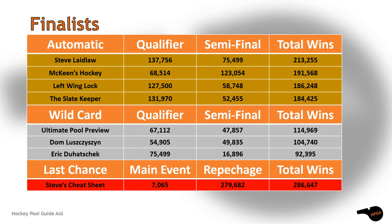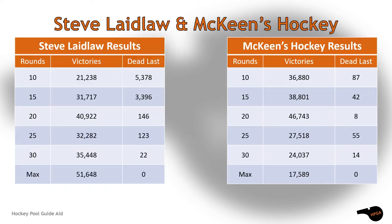Our final grouping is set. Who will take the title? Will it be one of the top semi-finalists? How about a wild card lurking in the background waiting to pounce? Maybe Steve's Cheat Sheet needed a warm-up of four battles.